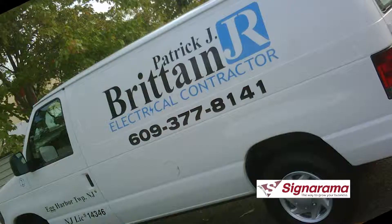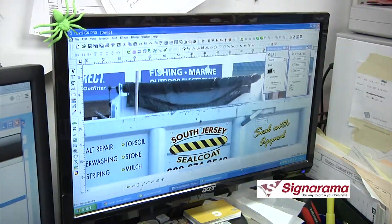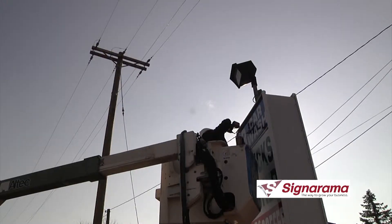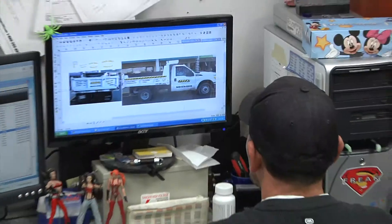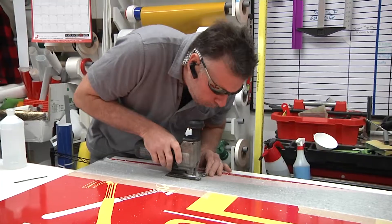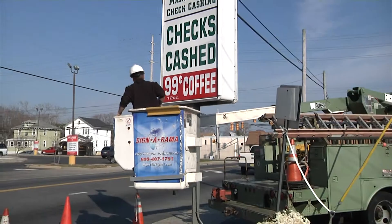If you live in the Atlantic City area, you've already seen thousands of examples of artwork. Sign-O-Rama on Tilton Road is the go-to sign maker in this area. If you're looking for that perfect sign to advertise your products, inform customers of your business location, and keep the image of your company in your customers' minds, call Sign-O-Rama in Egg Harbor Township.